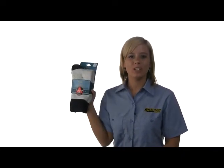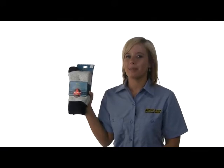Hello, Paige here for WorkingPerson.com. New, softer yarns make this Wigwam F2020 Moose Sock ideal for mild temperatures.